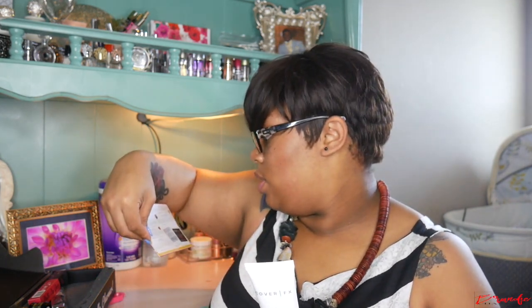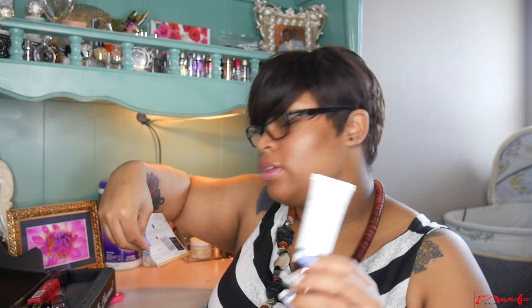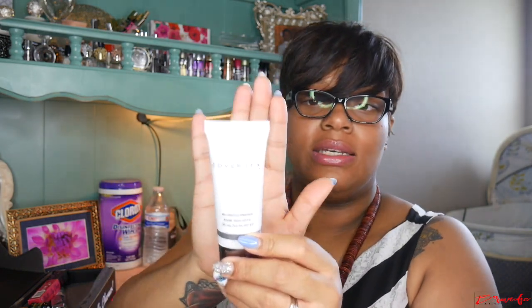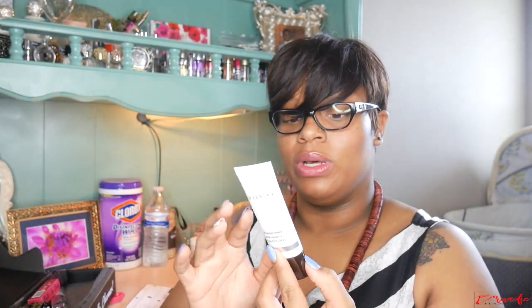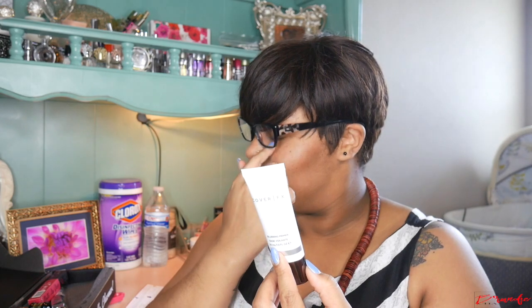First things first, I have this Cover FX Blurring Primer, and this retails for $38. I'm really into primers — I like trying different ones, especially blurring ones, because the older I get the more I can see my pores and that's not a good look.